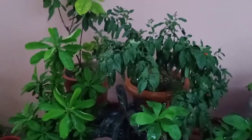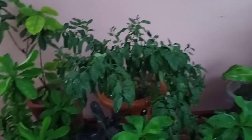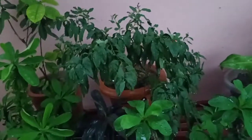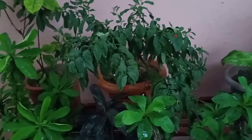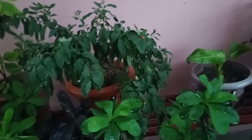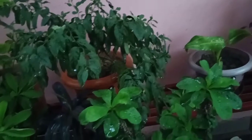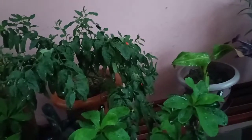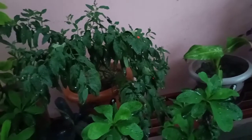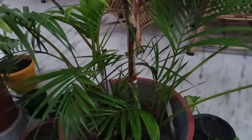Hey plant lovers, today I'm going to tell you about some air purifier plants which I have and which everyone must have at their homes. In today's world, the atmosphere around us is very toxic — there are many chemical gases present in the air. So we must have plants which purify the air and remove toxic gases, so you can inhale fresh air. One by one I'll tell you about some of the air purifier plants I have, so let's get started.